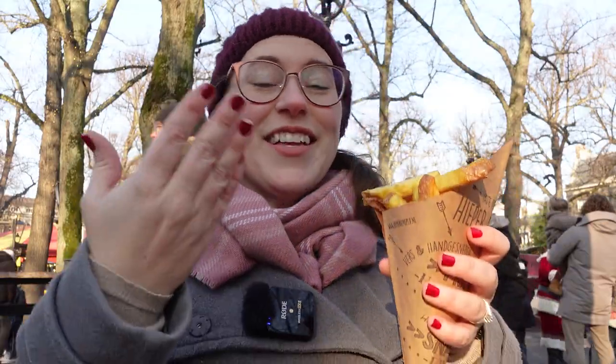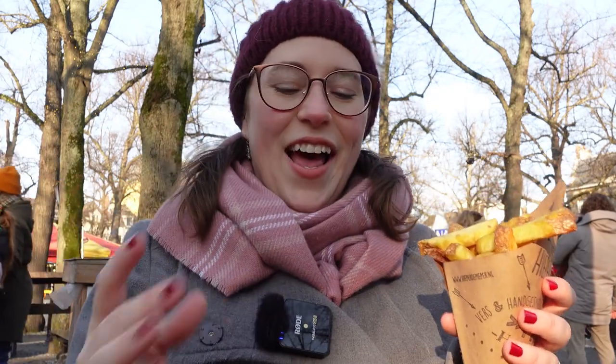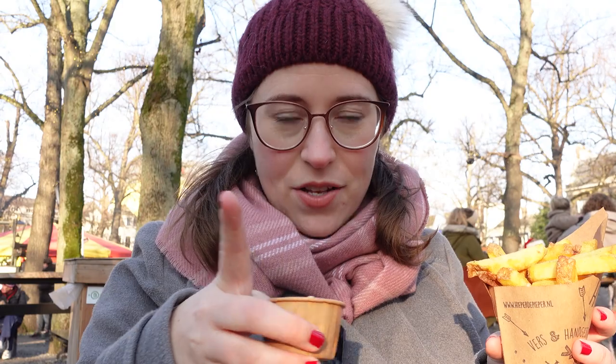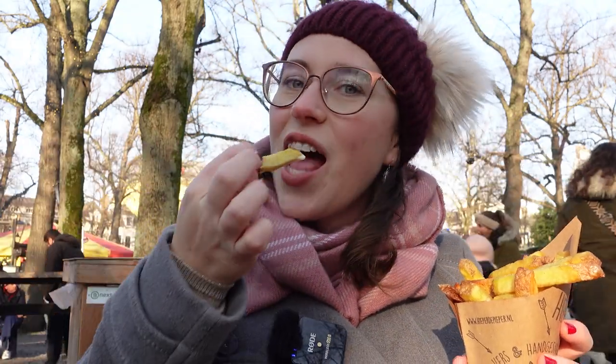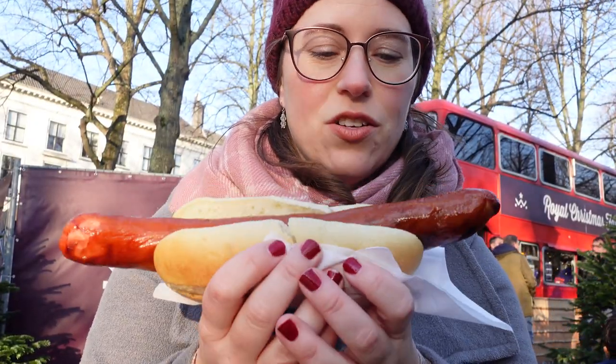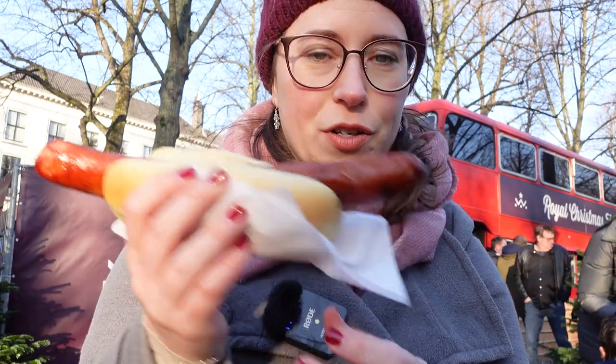It would not be a Dutch market if I didn't get fries — or frites — and of course you get mayo. Mayonnaise here is very different than it is in the US, so definitely try it if you're in the Netherlands. There are so many other Dutch and German foods here that we might get to try, but for now I have to enjoy the frites. It's a market — I got my trusty cheese sausage as well!